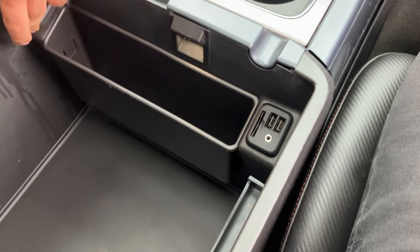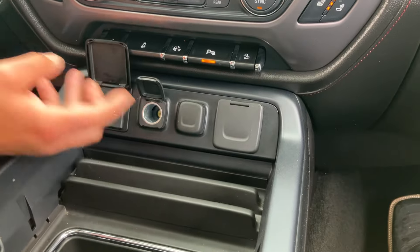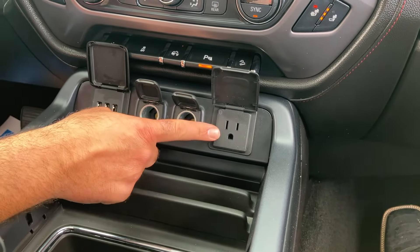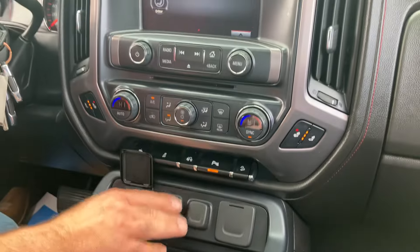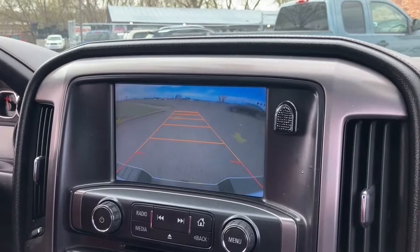You got USB connections, power point, nice deep storage. You got more connectivity with more USB — you can even connect to your laptop. So this thing is all set up. There's your large backup camera.